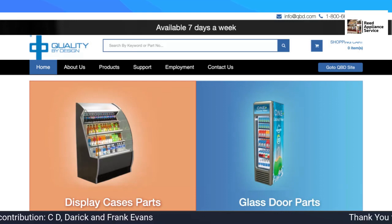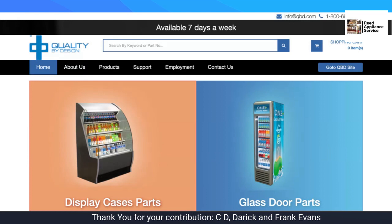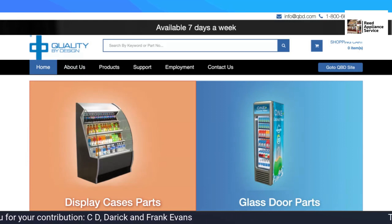Hello, this is Mike Reed giving you a quick video on a brand that is used by those in the beverage industry.